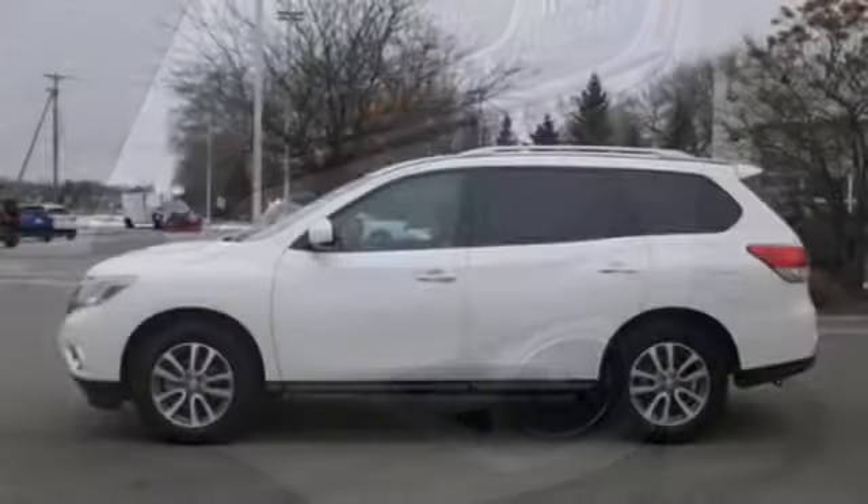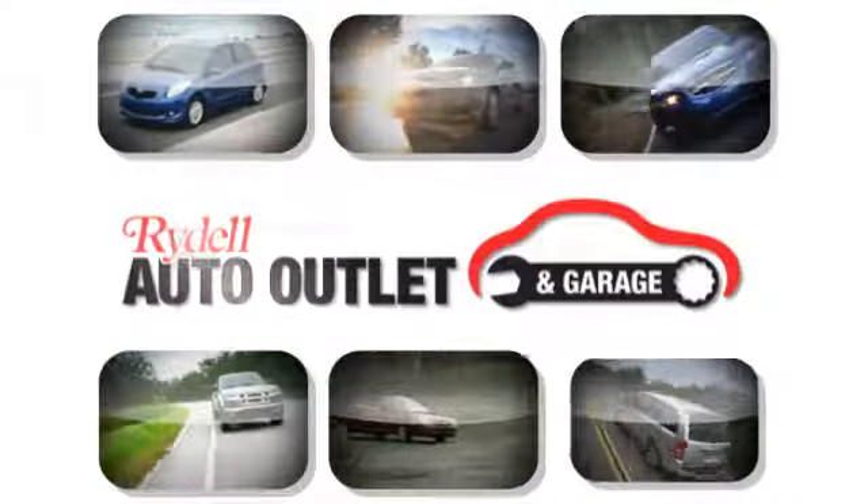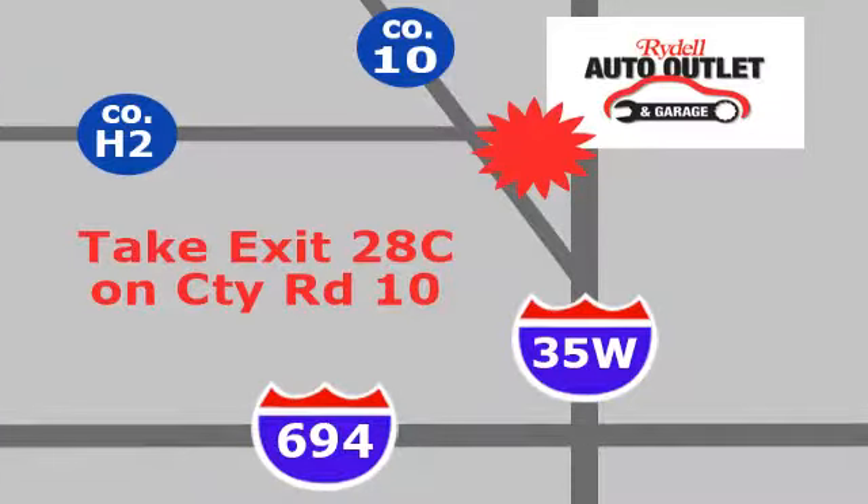Get behind the wheel of this Pathfinder and start your adventure. Your satisfaction is our goal. We are conveniently located at 2375 County Road 10 in Moundsview, Minnesota.